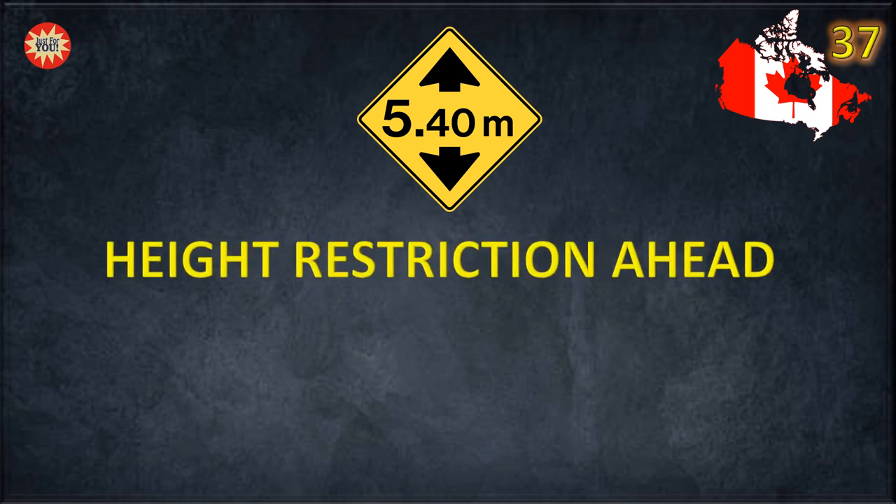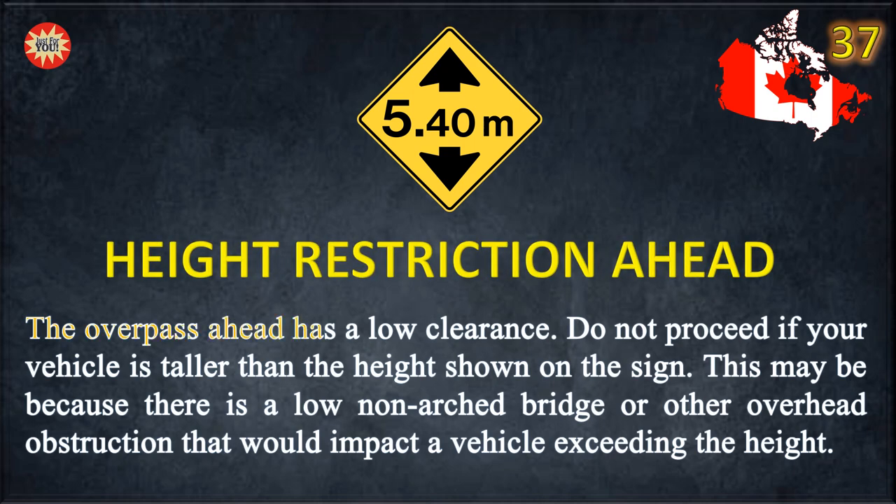Height restriction ahead. The overpass ahead has a low clearance. Do not proceed if your vehicle is taller than the height shown on the sign. This may be because there is a low non-arched bridge or other overhead obstruction that would impact a vehicle exceeding the height.